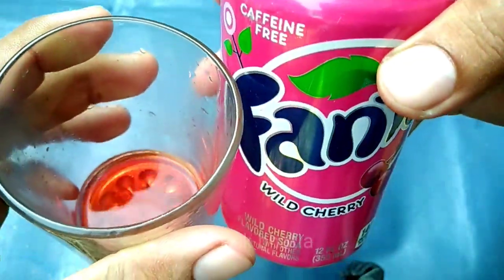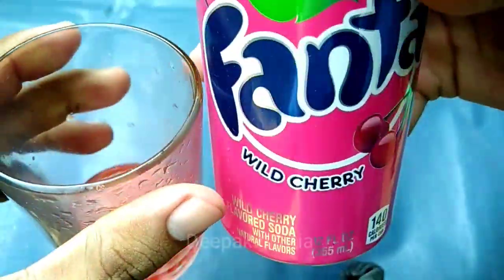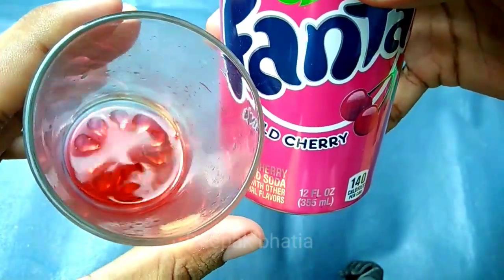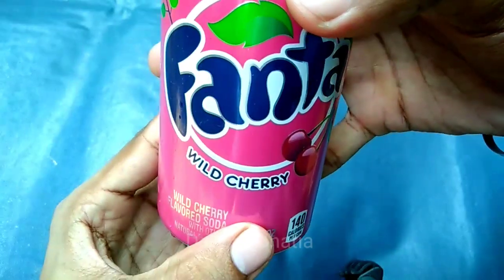The taste is not very good — every type of cherry flavor is there, but it's not very natural. So guys, that's it for the video on Fanta wild cherry.